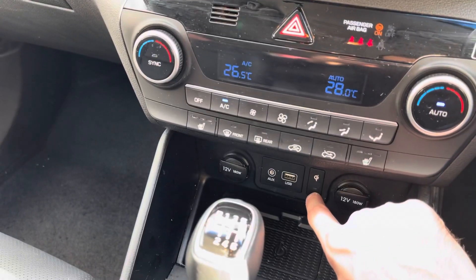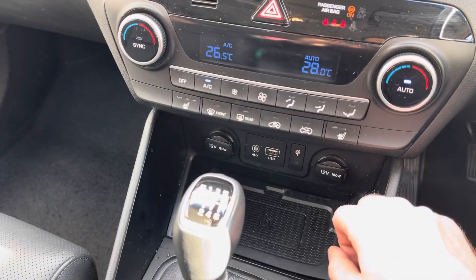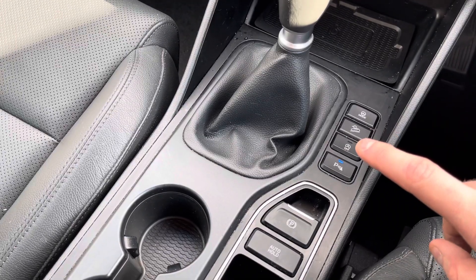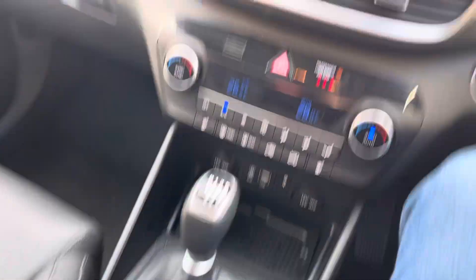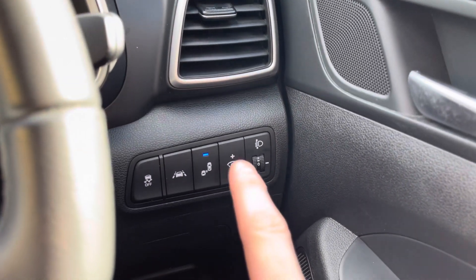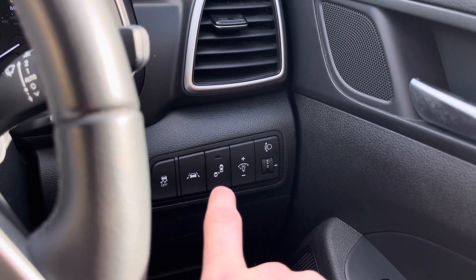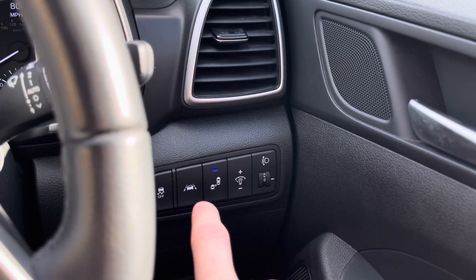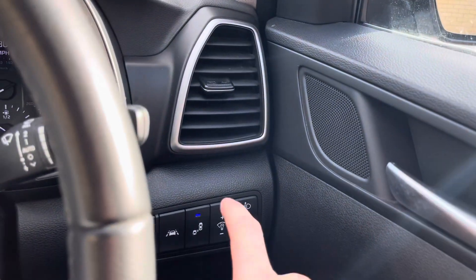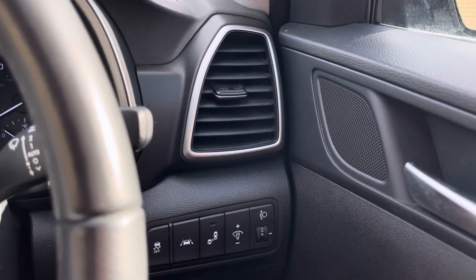There are buttons for steering mode, hill descent control, start-stop, and parking sensors. Moving over to this side, you've got blind spot monitoring. When this function is working, if a car comes up in your blind spot on the motorway or any road, little lights will come up on the wing mirrors and the car will make an alert sound. It looks like it's flashing but the light actually stays on constantly — it's just the way the camera picks it up.